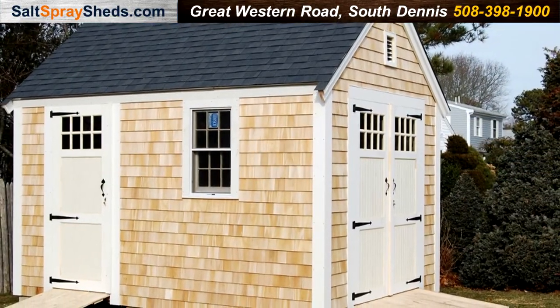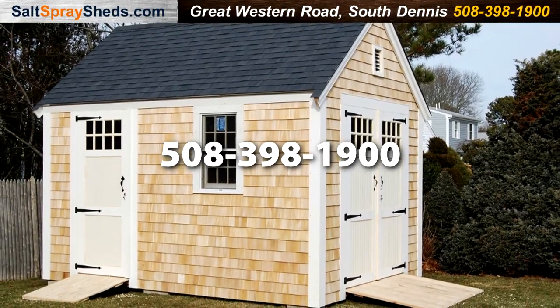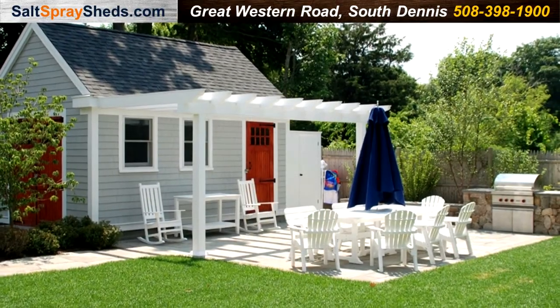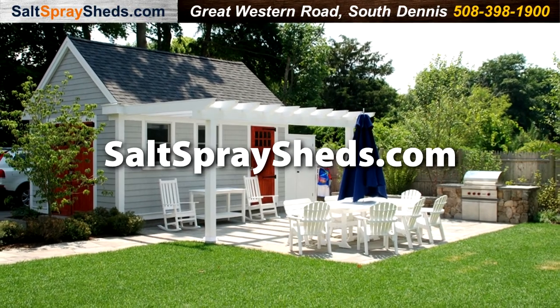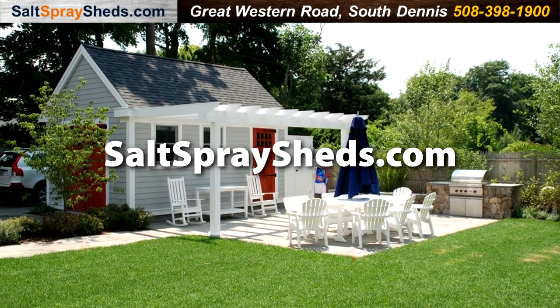For more information, we can be reached at 508-398-1900, at our office on Great Western Road in South Dennis, or online at saltspraysheds.com.